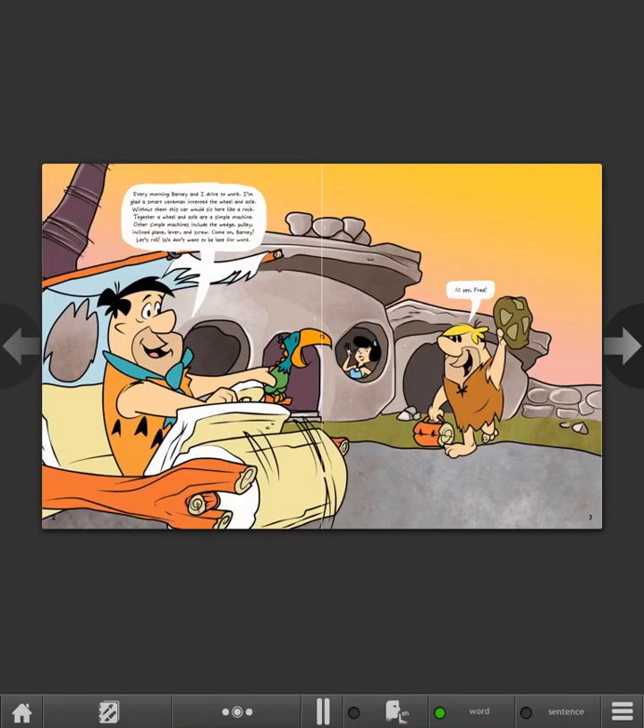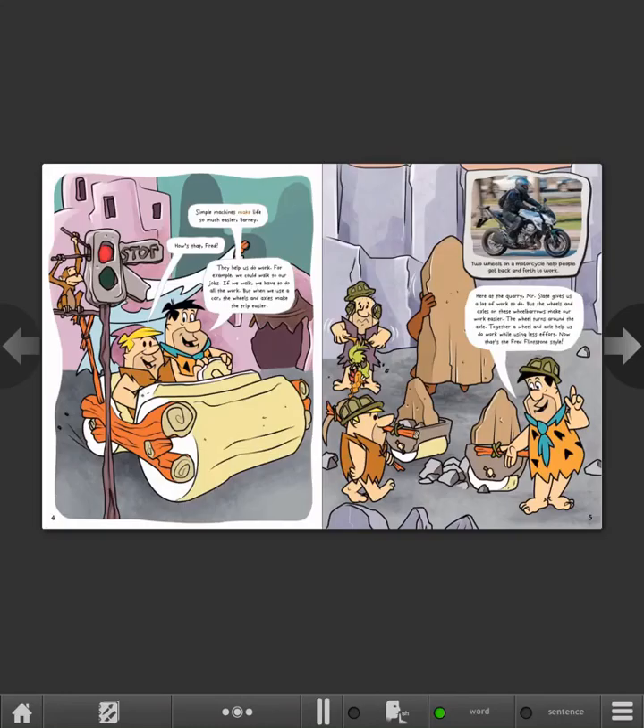All set, Fred! Simple machines make life so much easier, Barney. How's that, Fred? They help us do work. For example, we could walk to our jobs. If we walk, we have to do all the work. But when we use a car, the wheels and axles make the trip easier.